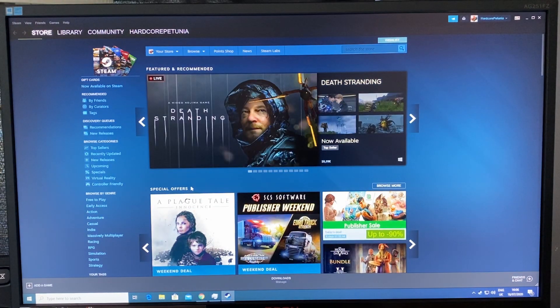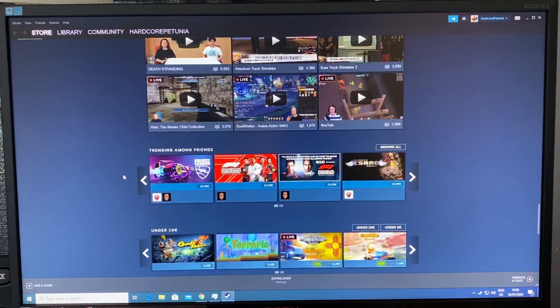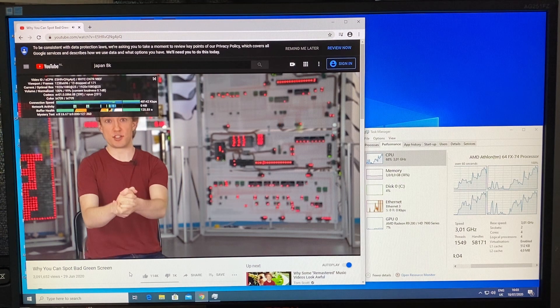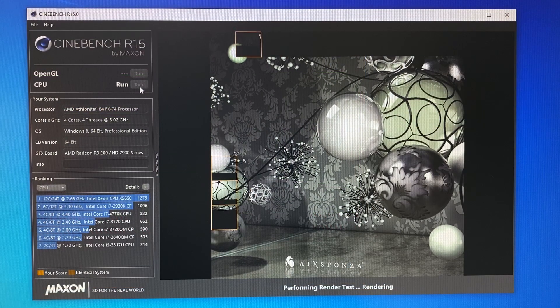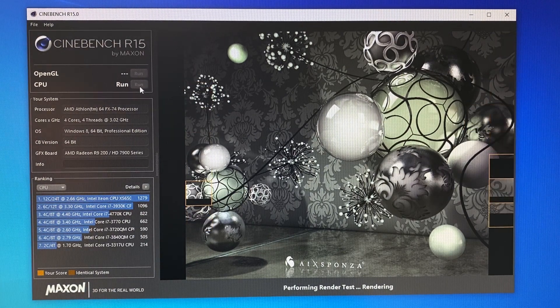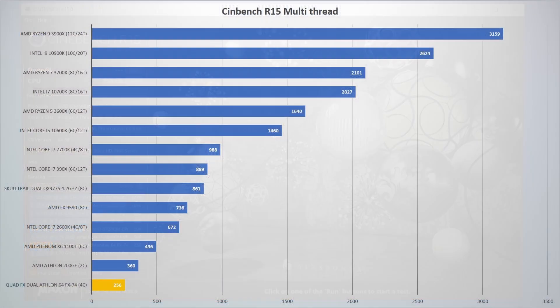Going back to how easy the setup was — that was also the general impression I got from just regularly using this system. In most scenarios it was still perfectly usable, and if I was presented with this system not knowing how old it was, I probably would not have guessed from just using it that it was 14 years old already. For a quick rendering test, here we have Cinebench R15. The dual FX74s at 3GHz come in at 256 points. AMD's current cheapest Athlon, the Athlon 200GE, comes in at 360 points, with the 12-core Ryzen 9 3900X being over 12 times faster. On the single-threaded test, a score of 63 points really shows the age of these CPUs, with the Athlon 200GE scoring about double that.